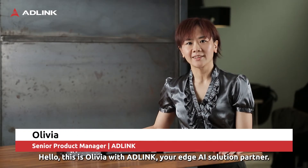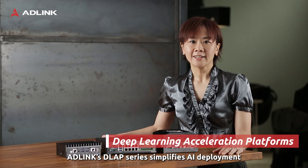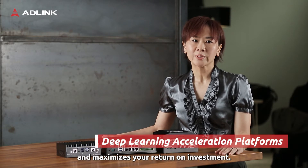Hello, this is Olivia with ADLINK, your AI solution partner. Designed to accelerate AI inference, ADLINK's D-Lab series simplifies AI deployment on both hardware and software levels and maximizes your return on investment.